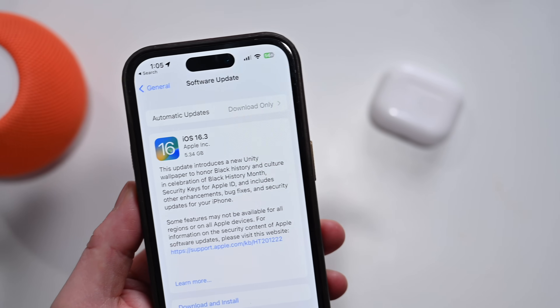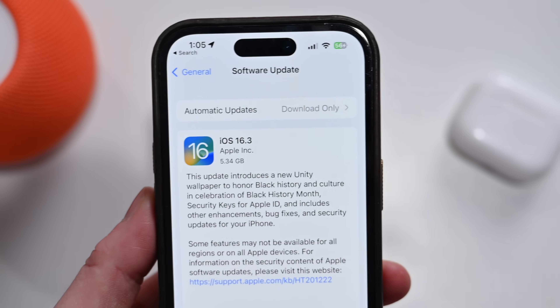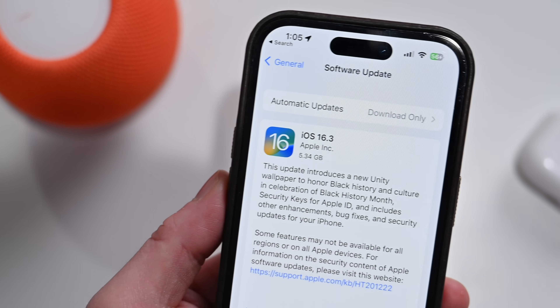Apple has also released several other software updates, including 16.3 for HomePods, tvOS 16.3 for your Apple TV, updates for your Apple Watch, and for your Mac. All these updates are coming out right now and you can download them. In this video I'm specifically going to focus on iOS 16.3 and a little bit of iPadOS 16.3, since there's so much crossover between iPhones and iPads. Here's everything that is new.